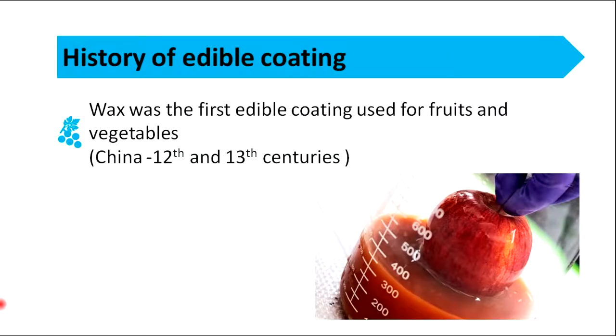When we talk about the history of edible coating, wax was the first edible coating used for fruits and vegetables. It has been used since the 12th and 13th centuries in China.